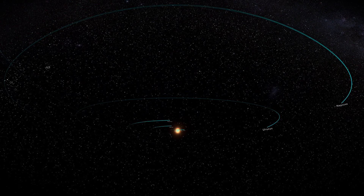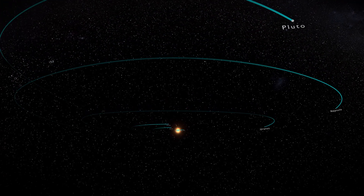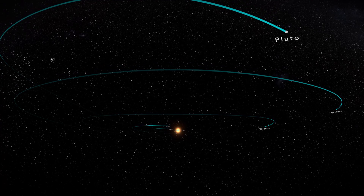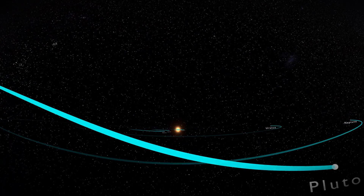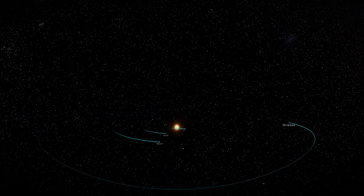There are many fascinating places to visit in our solar system, and one day I am certain that we will have explored them all. However, I'm sure that when we look back at planet Earth, it will always remain the most beautiful place in our solar system.